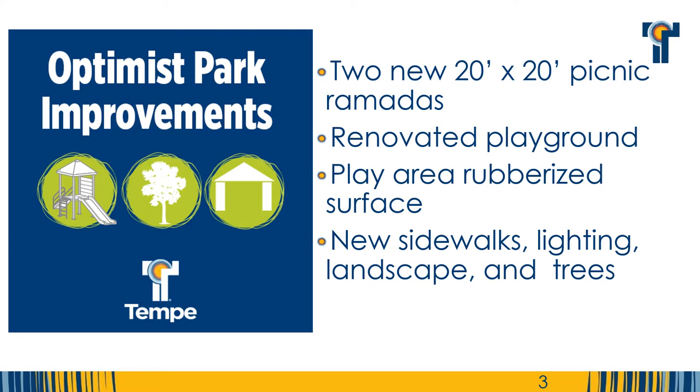Optimus Park will be receiving two new 20 foot by 20 foot picnic ramadas and a renovated playground area complete with new play equipment and fitness station features. The playground will receive accessible rubberized surfacing and a small sand area for play and digging.